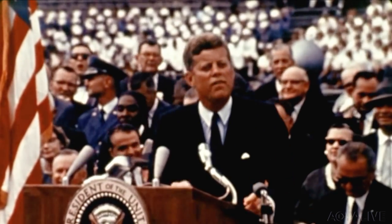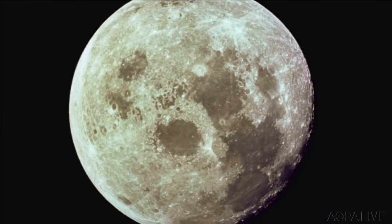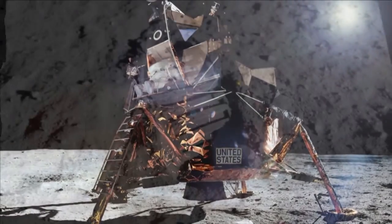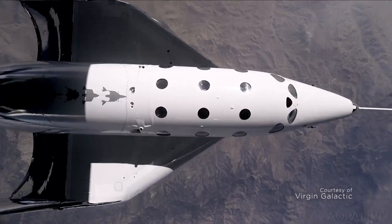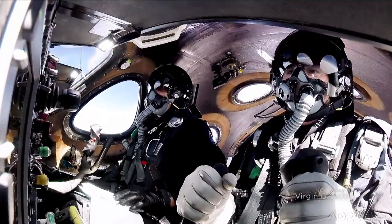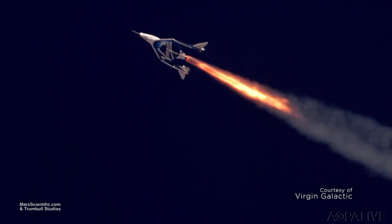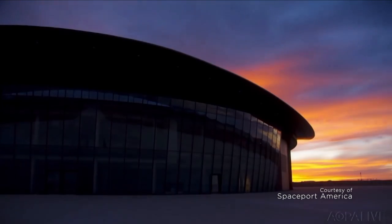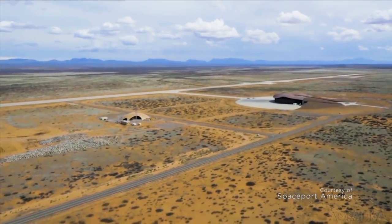We choose to go to the moon in this decade and do the other things — not because they are easy, but because they are hard. We've always wanted to go to space, to visit the moon, to put man's footprint in outer space. Government-funded space travel has been usurped by commercial ventures such as Richard Branson's Virgin Galactic, whose SpaceShipOne vaulted into space and won the XPRIZE in 2004. Virgin Galactic continues to push the boundaries of space travel and is now on track to put passengers into space. The first purpose-built airport for space travel is Spaceport America — its massive three-story hangar will house Virgin Galactic spacecraft in the vast, empty landscape of the New Mexican desert.